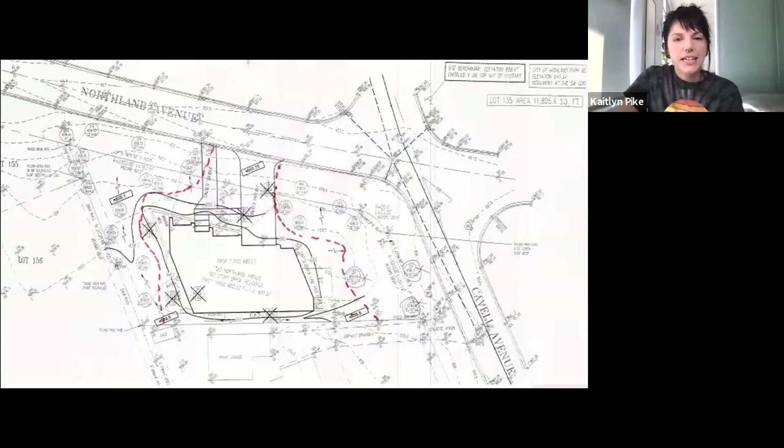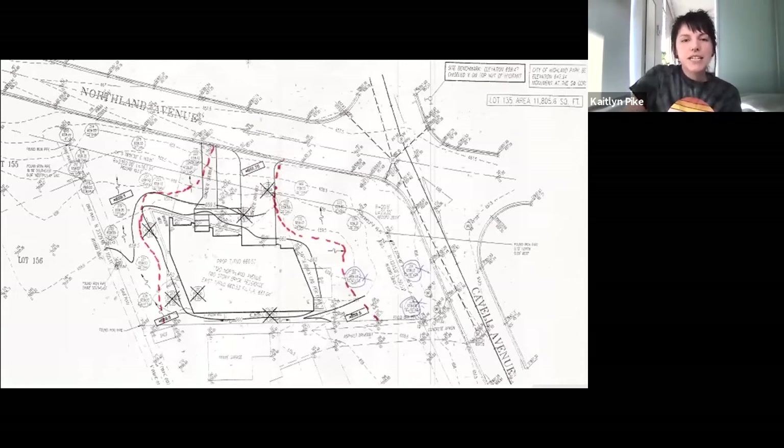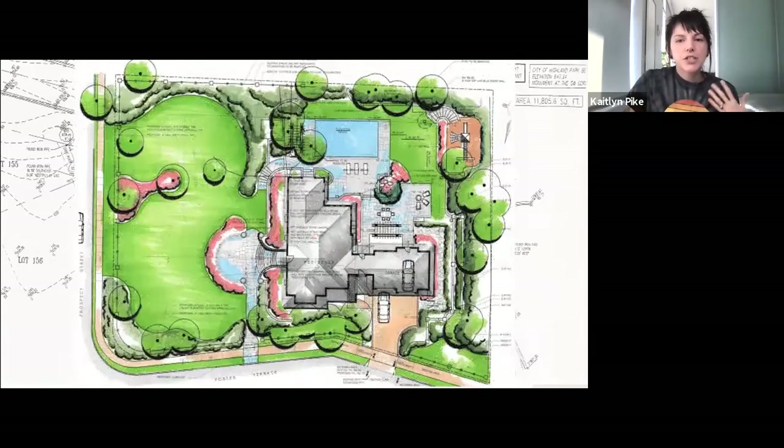Some site plans I did not determine to be viable — for example, a hand-drawn afterthought with unclear preservation intent. On the opposite end of the spectrum, some plans were beautiful landscape plans rather than tree preservation plans, so while pretty to look at, they didn't provide information on whether a tree was being removed or preserved, or where the fence was — they just didn't have the level of detail needed and so weren't included.